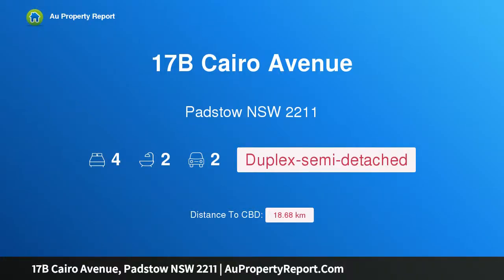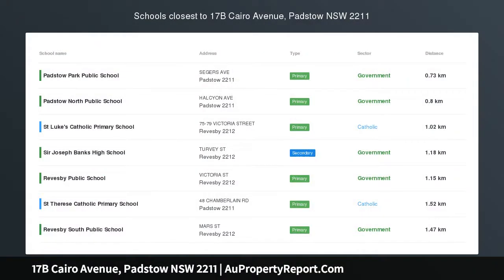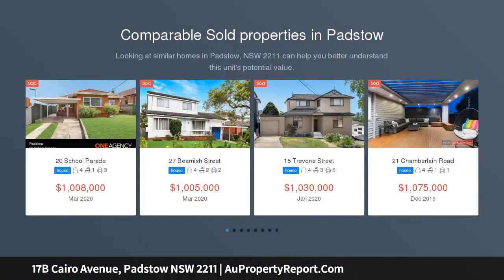Hi, I am glad to introduce property 17B Cairo Avenue, Padstow, New South Wales 2211 – huge family living, minutes' walk to station. Please call for a private inspection. Option: unless sold prior, Saturday the 11th of April, online auction – time to be confirmed.